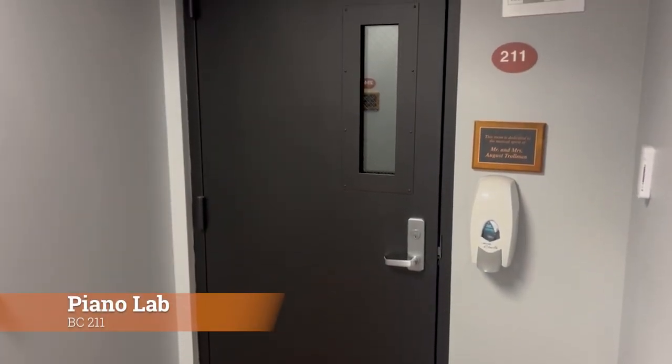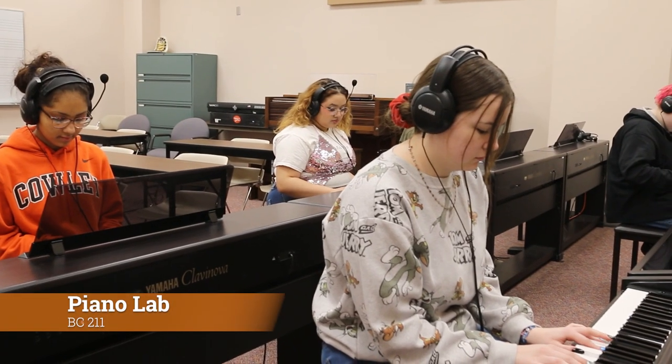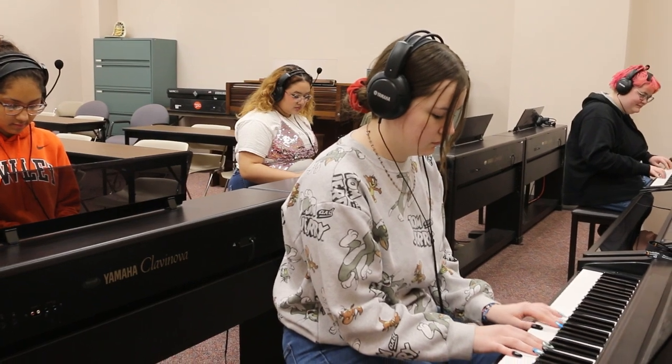As we near the end of our tour, another class to note is our room BC 211, the piano lab. Music majors have a majority of their classes here. Our final stop on the tour, at the very end of the hall also on the left side, is room BC 218, which is where you'll be able to find the director of Vocal Music's office.